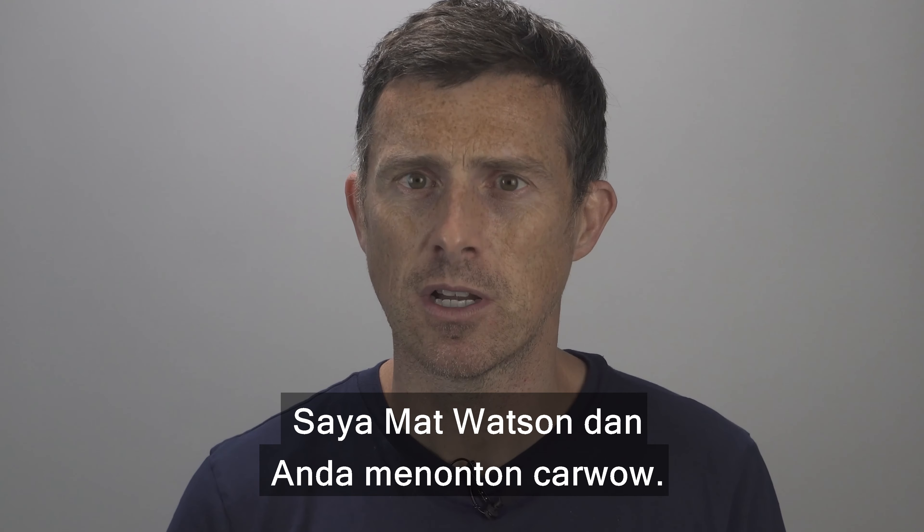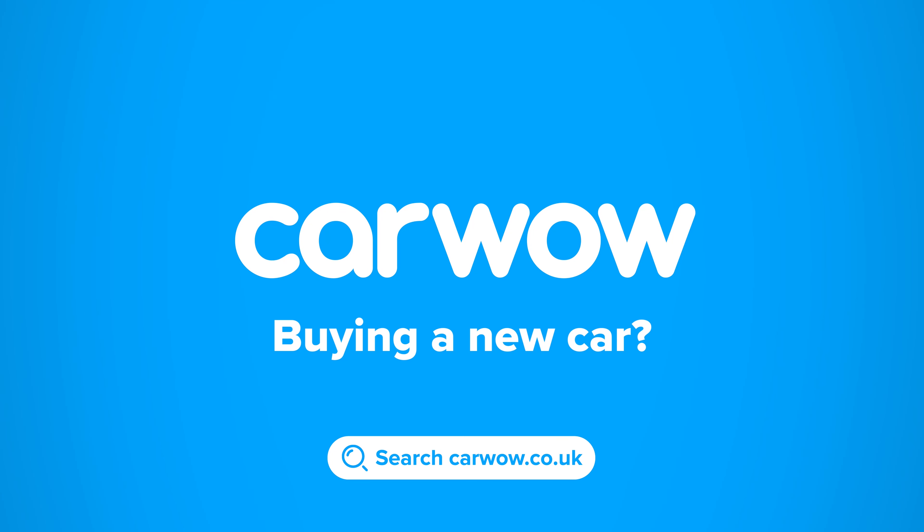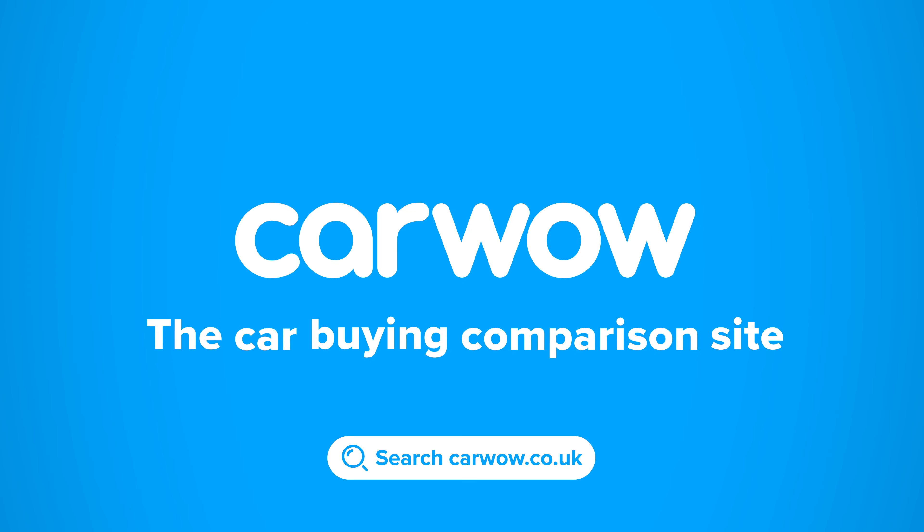I'm Matt Watson and you're watching CarWow. Buying a new car? Then head to CarWow and my team will help you find your next car at a fair price. CarWow — your one-stop car buying comparison site.